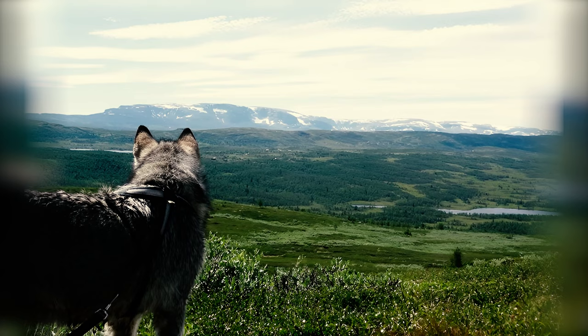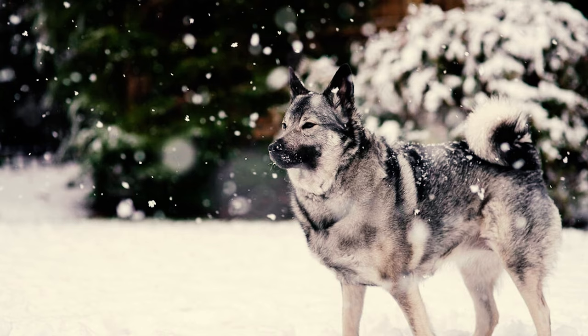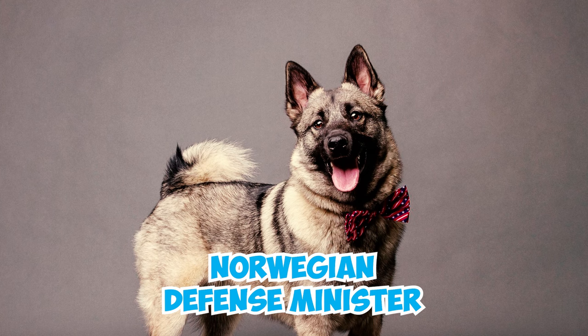The Elk Hound holds the distinction of being the national dog of Norway. These brave dogs have a special role in their native country's defense. During times of war, the Norwegian defense minister has the authority to mobilize all privately owned Norwegian Elk Hounds for national defense efforts.